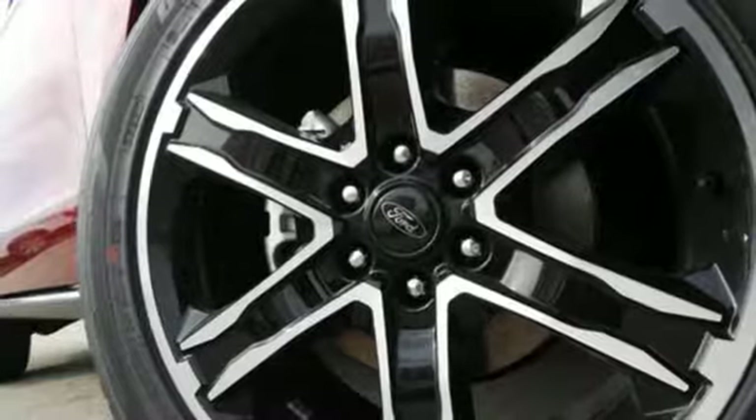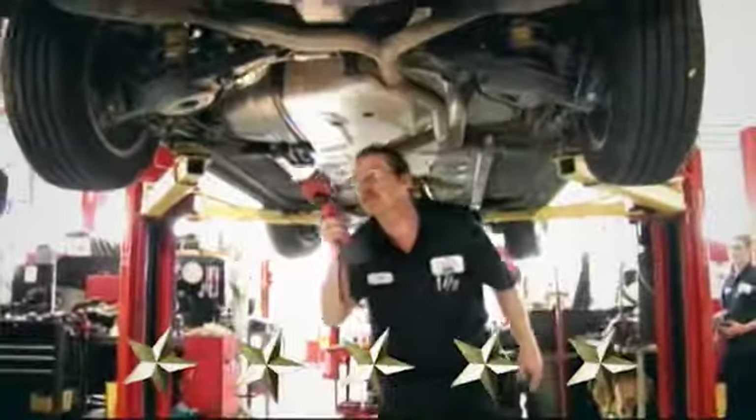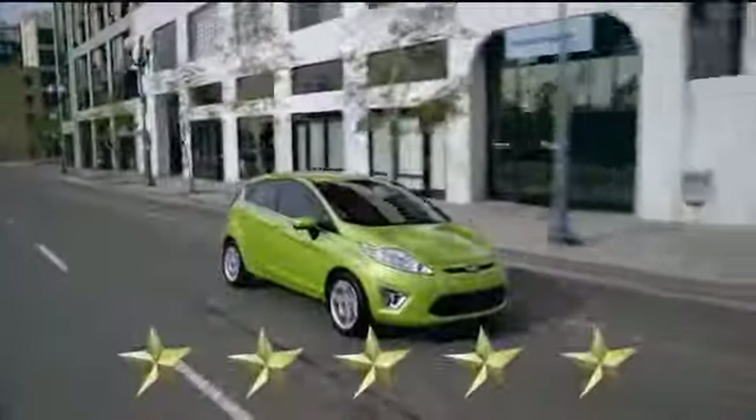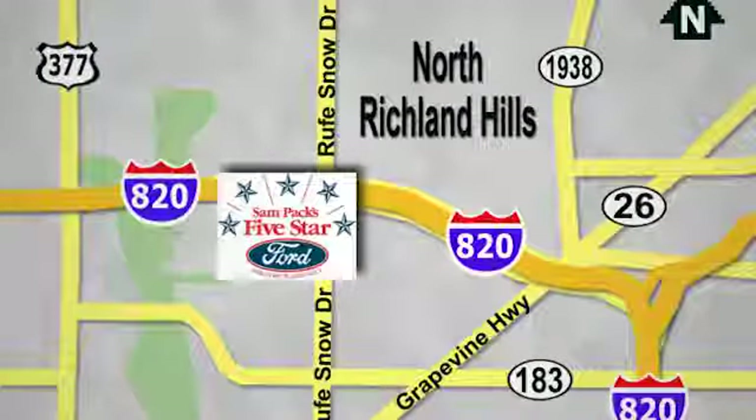The time is now. See it for yourself today. At Sampax 5 Star Ford, every vehicle we sell is thoroughly inspected before you buy. Come see us today. We're conveniently located on the Northeast Loop 820 at Ruth Snow Drive in North Richland Hills.